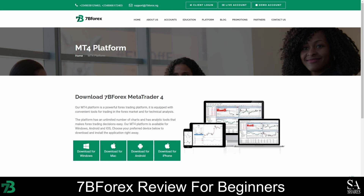With MetaTrader 4, you get three types of order execution, basic tools for graphic analysis, one-click and algorithmic trading, fundamental analysis, suggested trading strategies, and more.